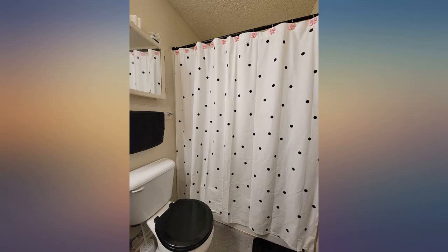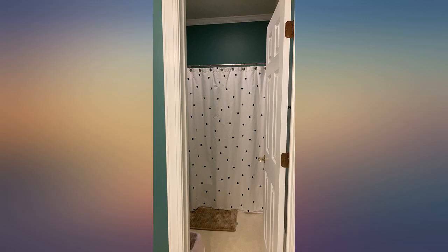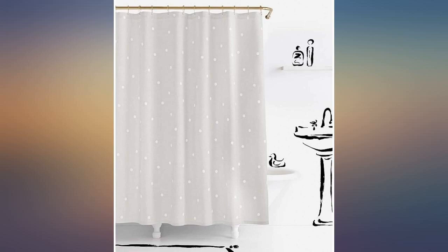I just redid my bathroom and this shower curtain finished it off. It is gorgeous, I love it. It's sewn impeccably, and the fabric is heavy — extremely nice quality.